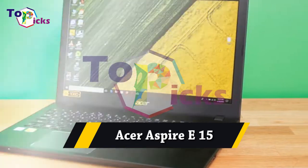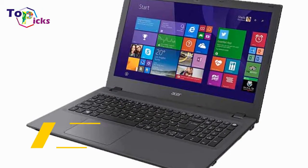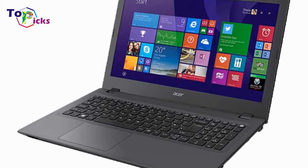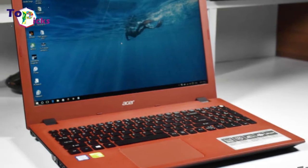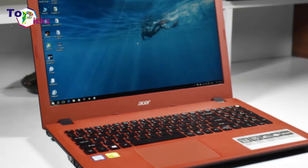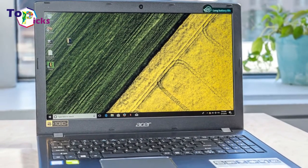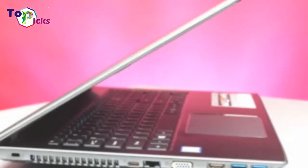The Acer A15 starts at an attractive $350 for components that are good enough for absolute basics, such as email, web apps, and streaming videos and music.